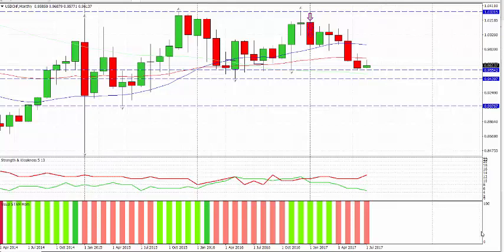Hey, hello, it's Paul. It's monthly candles part three. We're going to look at a couple of the dollar pairs, couple of Swiss francs, couple of the yens, and then we're looking at the commodity dollars. Let's finish off right.